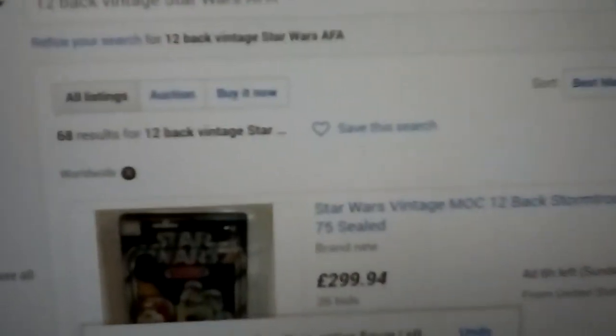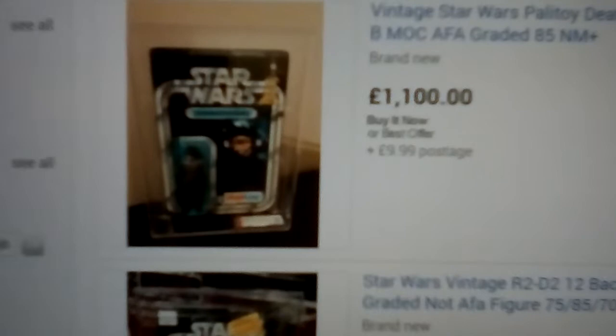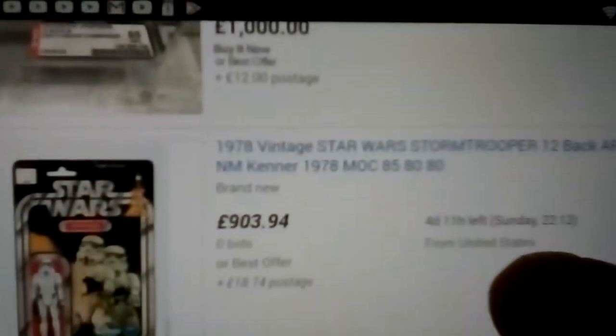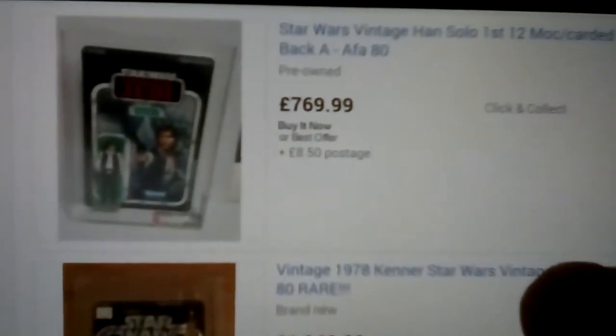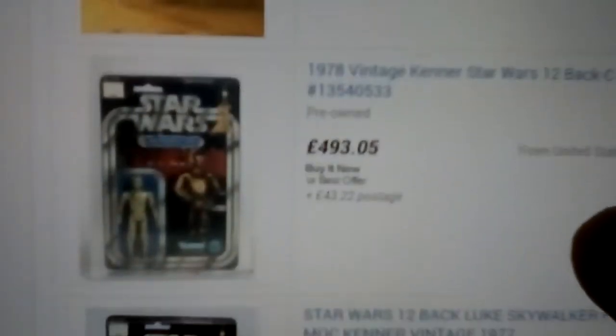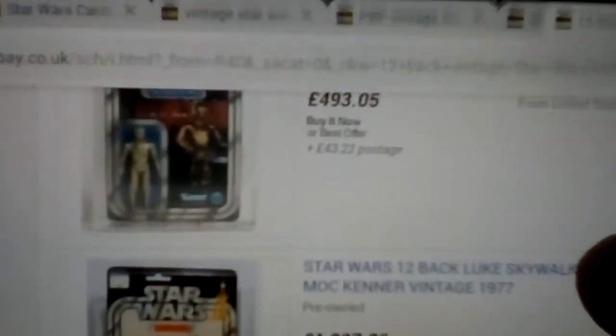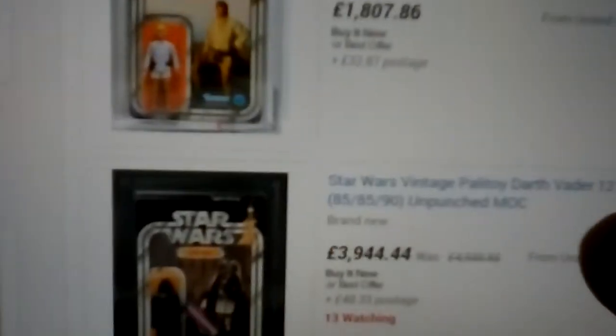Now looking at 12-backs — Takara, just shown that one. Palitoy UK card with the logo, R2-D2, Ben Kenobi 12-back, R2 Palitoy, Death Squad Commander 12-back, Stormtrooper, Han Solo 65-back. R2-D2 Italian, Darth Vader 8 grand, C-3PO — must be a 21-back but it is a 12-back — 60. Then Luke Skywalker, he's really expensive these days. Darth Vader Palitoy card, R2-D2, C-3PO, Ben Kenobi.